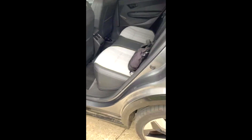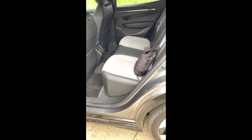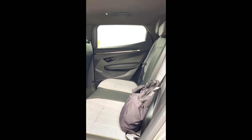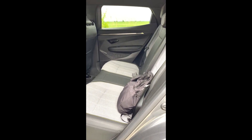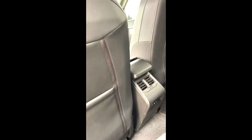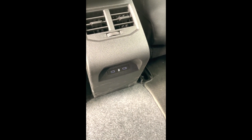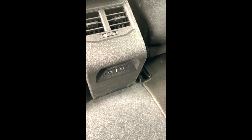Avem două încărcătoare USB-C, pe modern cum se zice. Hai să ne uităm repede în spate cum arată. După părerea mea — loc de picioare lungi și loc în același timp pentru cetățean înalt. Panoul de ușă la fel, asemănător cu cel din față, buzunare. Și ce mi-a mai plăcut este că și pasagerii din spate au USB-C, încărcare USB-C. Centuri de siguranță.